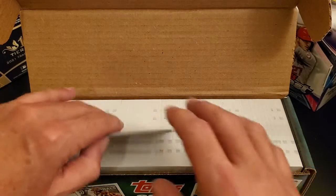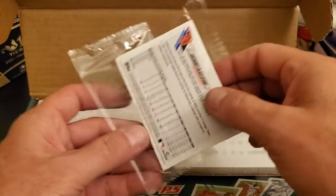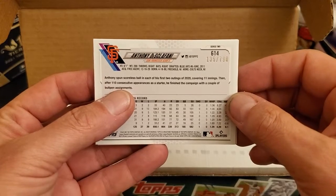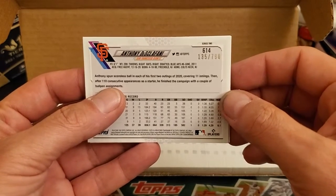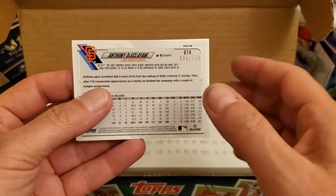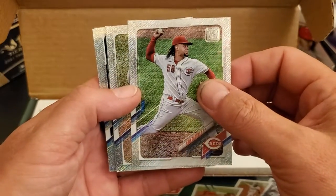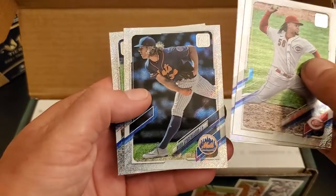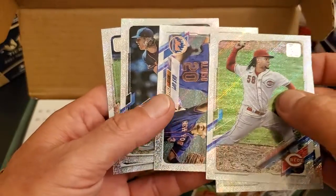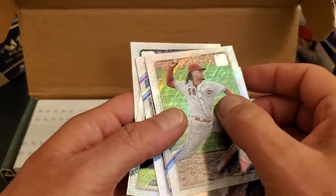Now let's see what foil board cards we got. Maybe I'll get lucky and get a rookie out of these. Start off with Anthony Desclafani, serial number 135 of 790. By the way, I don't have dirty hands — my printer acted up and I had to reload my ink and got it all over the place. Luis Castillo, Aguilar, Noah Syndergaard, and Desclafani. There's another one back here — a Mets Team Card. So I didn't get much out of those.